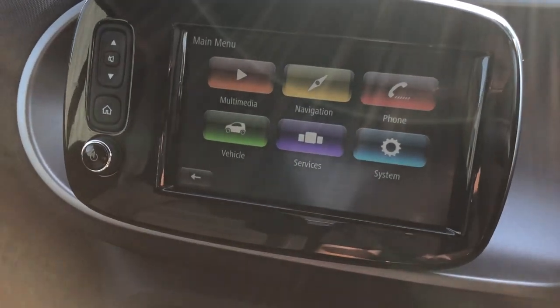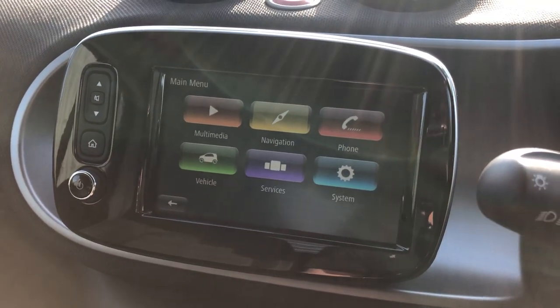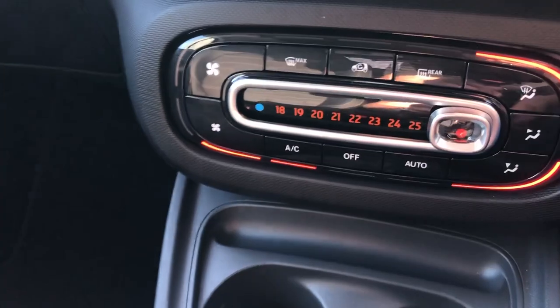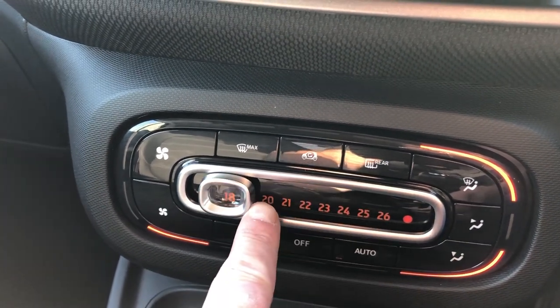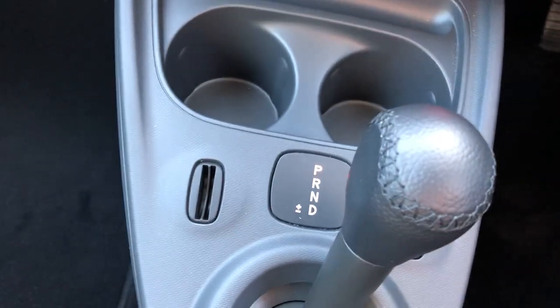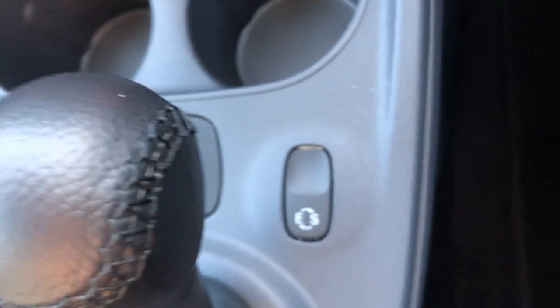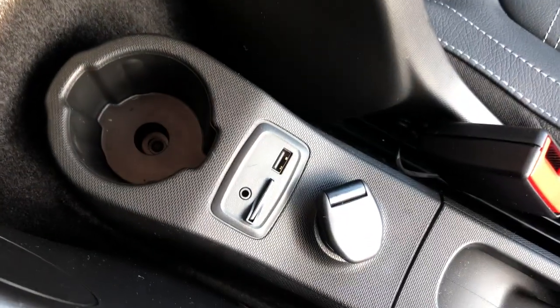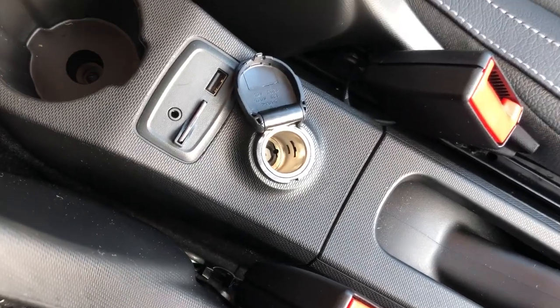Going into the menu, we've got the multimedia settings, navigation, phone, vehicle services, and the system settings. We have the air conditioning — funky little slide. Auto gearbox, and the sport and economy button. We have the SD card there for the navigation, and USB socket, along with the 12-volt charging point.